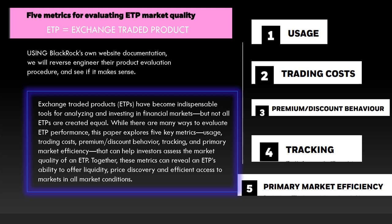ETPs have become indispensable tools for analyzing and investing in financial markets, but not all ETPs are created equal. While there are many ways to evaluate ETP performance, this paper explores the five key metrics that can help investors assess the market quality of an ETP. Together, these metrics can reveal an ETP's ability to offer liquidity, price discovery, and efficient access to markets in all market conditions.